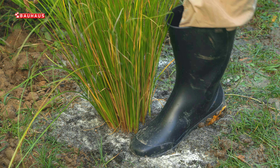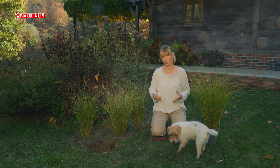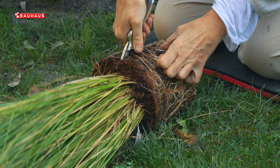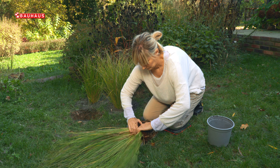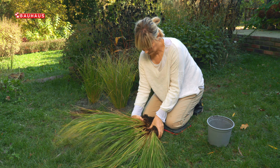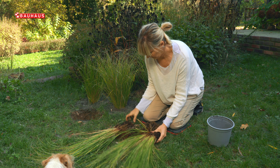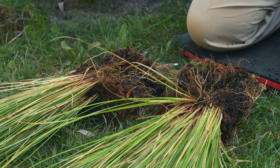Osim za sadnju, jesen je odlično vrijeme i za razmnožavanje ukrasnih trava, i to naravno vegetativnim putem, odnosno dijeljenjem korijena. Trave jako dobro podnose dijeljenje, otporne su biljke i neće im ništa biti. Ako dijelite neku veliku travu, najbolje je koristiti štihač i podijeliti korijen na dva ili tri dijela. Za manje vrste možete se poslužiti i običnim vrtnim škarama, i na taj način od jedne sadnice dobiti dvije ili tri, te raširiti ukrasne trave po vrtu na jednostavan i ekonomičan način.